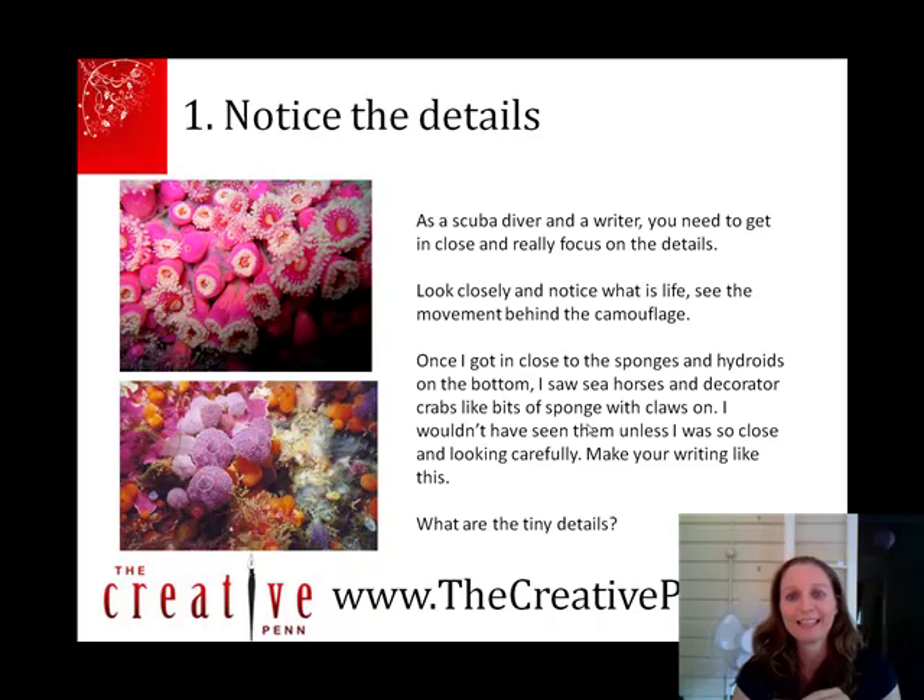On that dive, particularly in the sponges and the hydroids right on the seabed at only about 10 meters, there were these little crabs with bits of sponge on their claws, hiding. It was very cool. I wouldn't have seen them if I wasn't that close. So it's important to make your writing as detailed as that — really look at the details, notice them, and write those down.